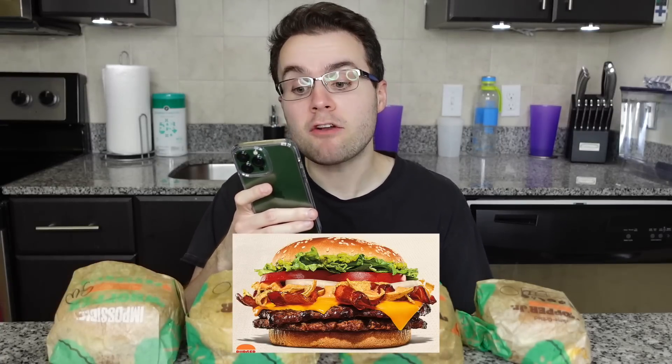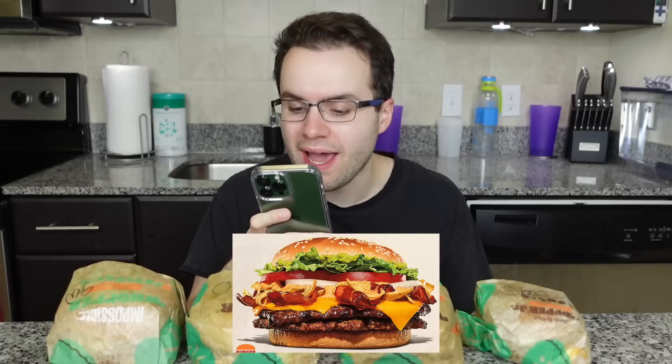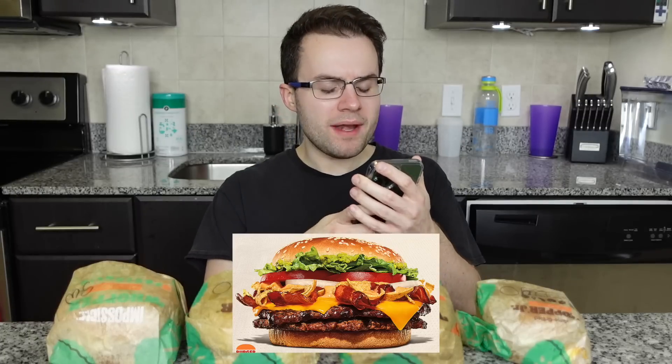This new Southwest Whopper has a quarter pound flame-grilled beef patty, avocado spread, crispy bacon, seasoned tortilla strips, American cheese, lettuce, sliced white onions, tomatoes, and creamy spicy sauce on a toasted sesame seed bun. It is packed — that's so many toppings. Eight toppings minus the meat — wow, that's loaded!